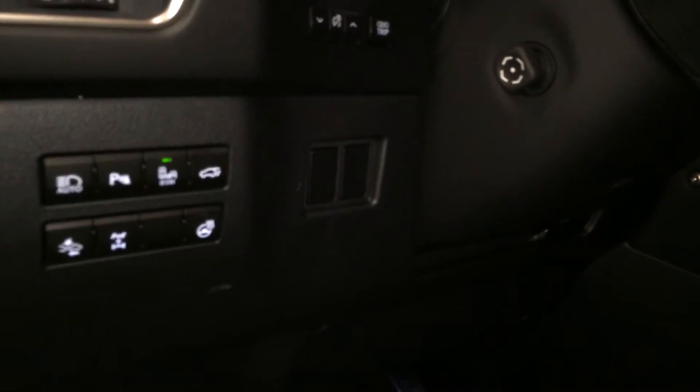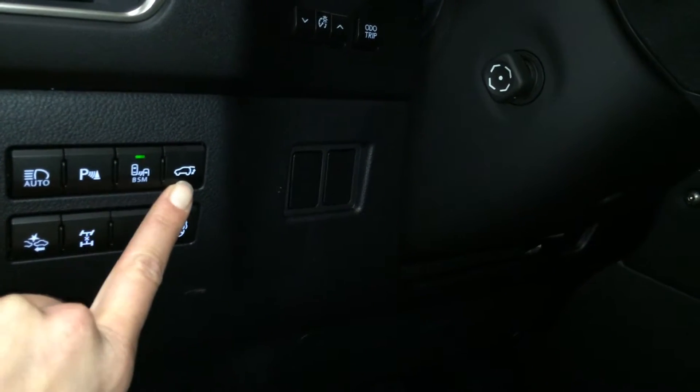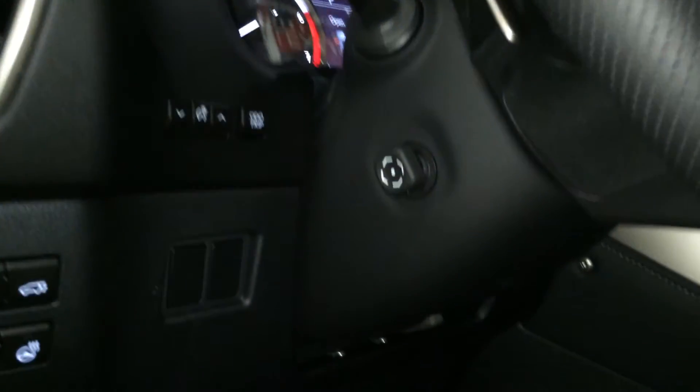There are sport pedals, and controls for a heated steering wheel, pre-collision proximity adjustment, automatic high beam feature, park assist, blind spot monitoring, trunk release, and odometer trip and dashboard lights.